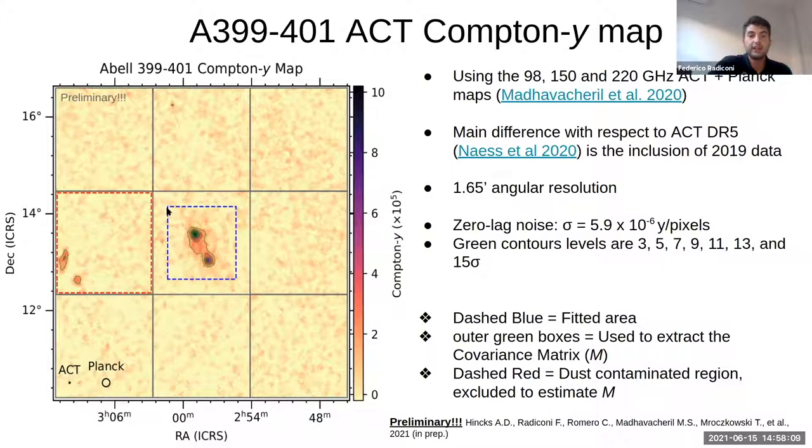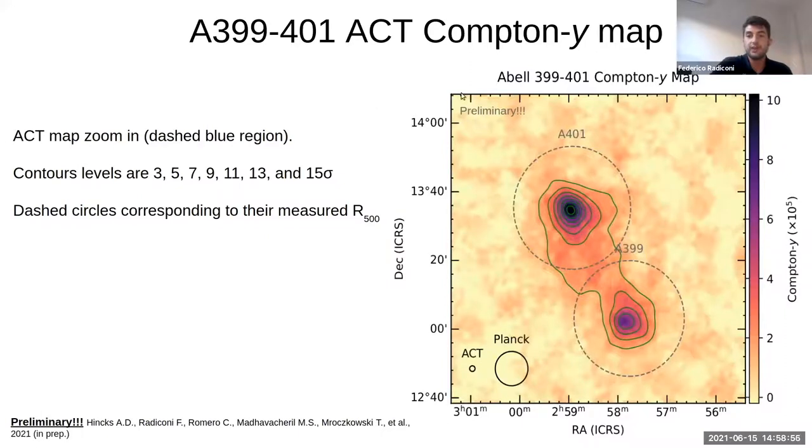The region highlighted with the dashed blue region is the one we will fit, as I show in the next slide, while the external regions have been used — with the exception of one in red due to dust contamination — to extract the pixel-to-pixel correlation and build the covariance matrix used to estimate the likelihood during the fitting process. On the bottom left of the map you can see the comparison between the 0.65 arcminute resolution of ACT and the resolution of Planck at around seven arcminutes. Here is a zoom-in of the previous image showing the dashed blue region, with the R500 radii of the two clusters over-plotted.